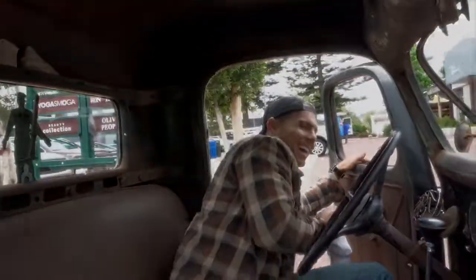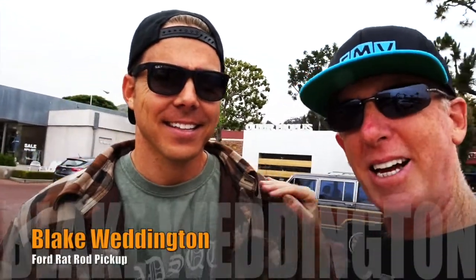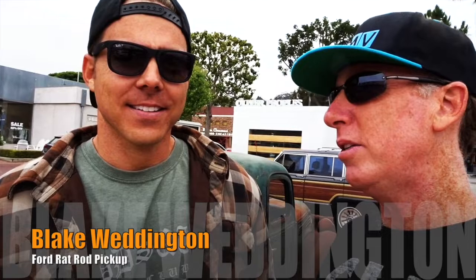It looks good, man. Up in town once again, minding my own business, and I actually run into Blake — we ran into each other at the Wheels and Waves — and you have a very clean, dirty car. Exactly, yeah, that's a good way to put it.